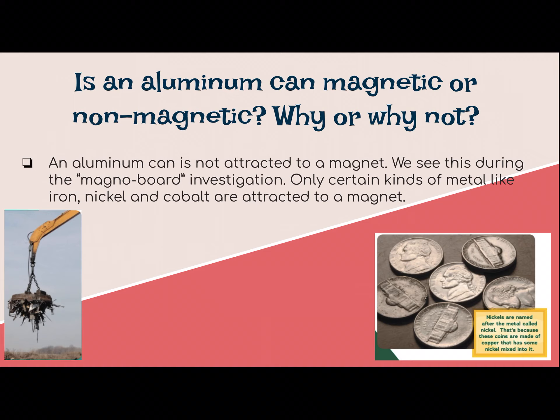The second question: is an aluminum can magnetic or non-magnetic, and why or why not? It is not attracted to a magnet. You saw this during the video when they did the MagnaBoard investigation. Only certain types of metal are attracted to a magnet, and we talked about those — it was iron, nickel, and cobalt.